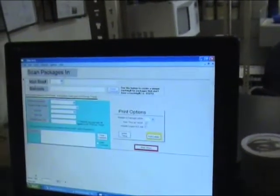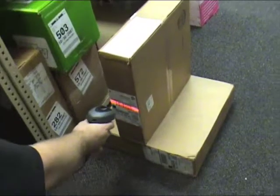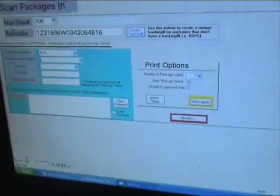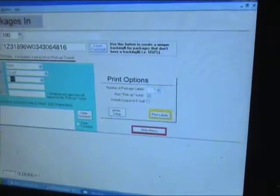Click on Enter Incoming Packages and enter in their box number. You scan the barcode, say who it's coming from, the package storage location, and what carrier it's coming from.